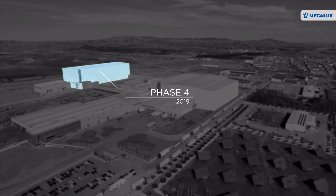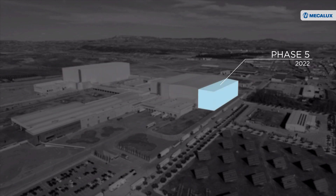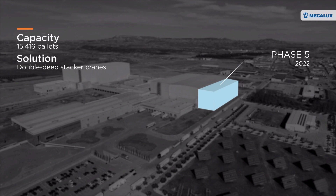In 2019, phase 4 was added to the logistics center — one of Europe's largest automated freezer warehouses. With a capacity of over 83,000 pallets, it is equipped with the automated pallet shuttle system with transfer cars and operates at a temperature of minus 25 degrees. In 2022, Congelados de Navarra continues to grow hand-in-hand with MECALUX in a fifth phase, building an automated warehouse with double-deep stacker cranes operating at minus 25 degrees, rounding out this logistics center.